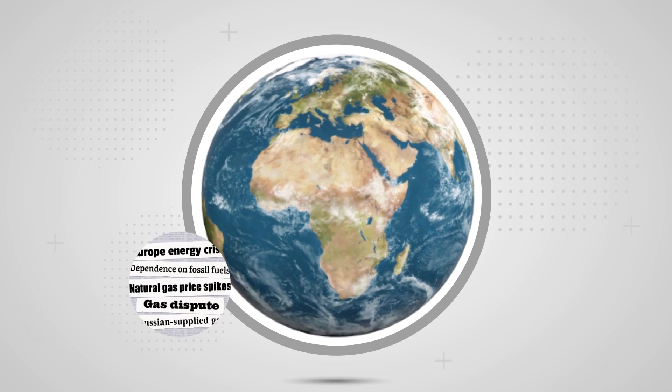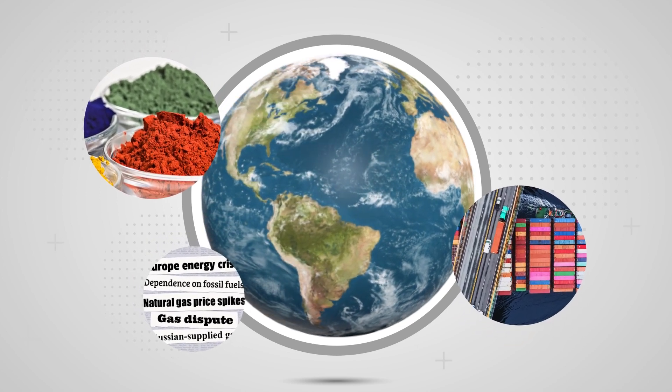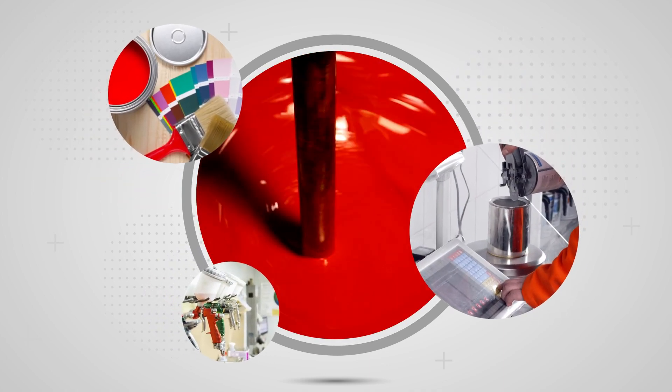However, global events, shortages of ingredients, disruptions in the supply chain, and ever-changing government regulations necessitate nearly continuous adjustments to ingredients and pigments.